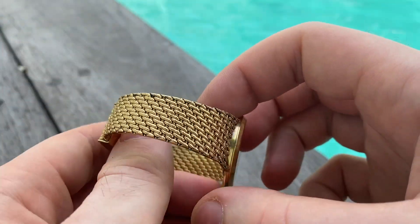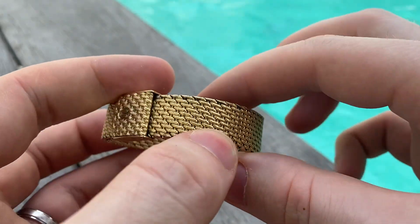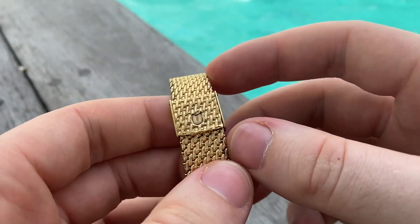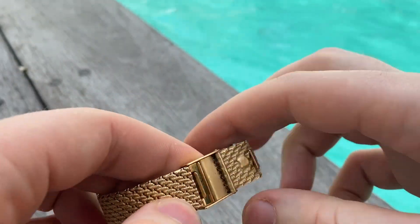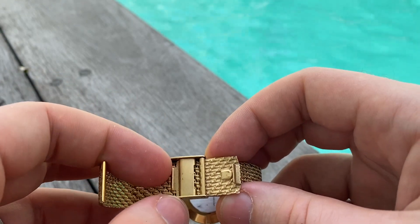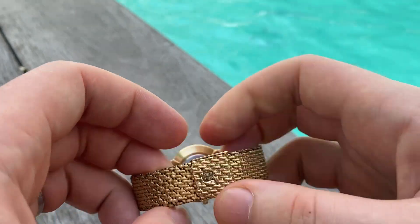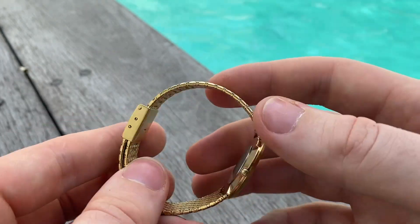Beautiful Universal Genève with a gorgeous integrated bracelet. This is a sort of woven pattern — a beautiful piece with a nice clasp mechanism. This one is micro-adjustable: you can set it to wherever you want, then just press it in. Very, very nice system.